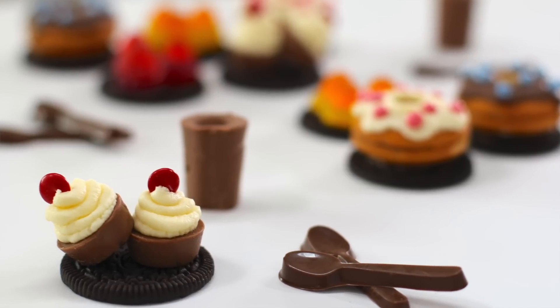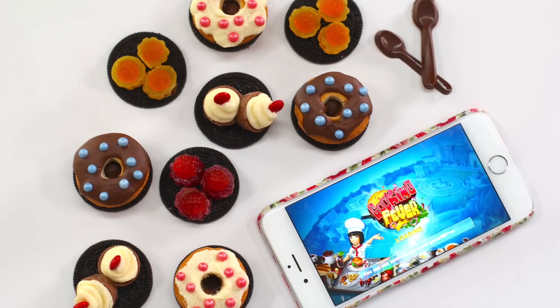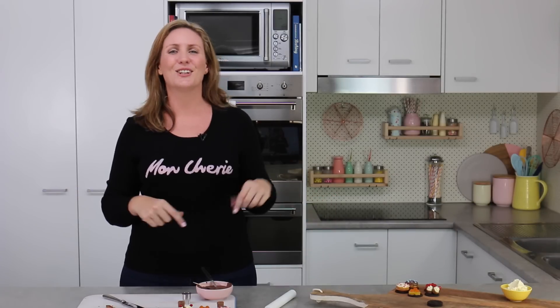I hope you guys have enjoyed these really fun no-bake mini treats inspired by the Cooking Fever game. Now you guys know what I've been spending pretty much all of my spare time doing! If you want to run your own bakery or restaurant, become the best chef, and obsess over things like profit margins, burning cakes, and customer satisfaction, make sure you check it out — I'll leave that link down below. As always guys, thanks very much for tuning in to My Cupcake Addiction.